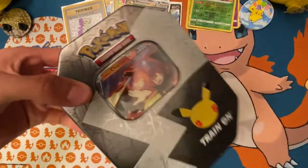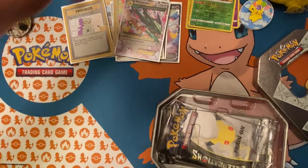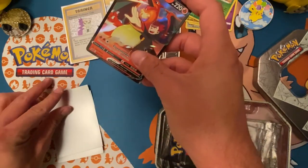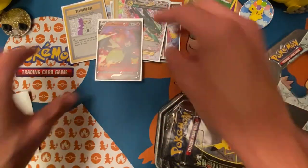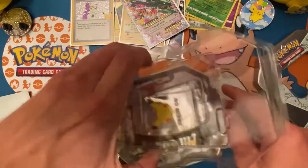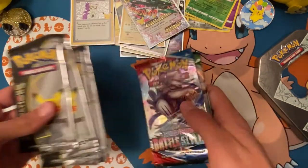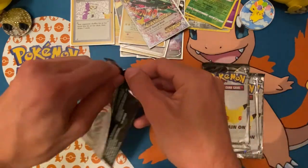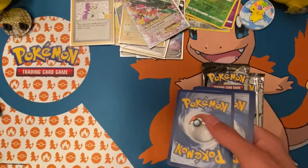So far the last tin has more pulls, but I'm gonna give the Dark Sylveon tin more points just because it gave me a new card I didn't have yet. That's always awesome. Alright, moving on to the next tin — let's get the packs out and we'll start with Celebrations this time.